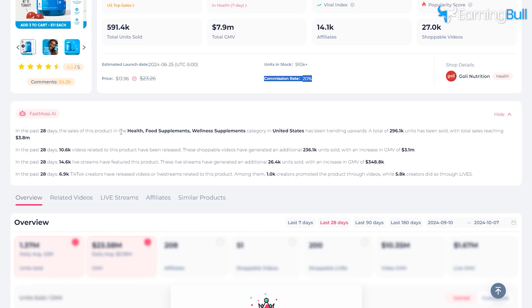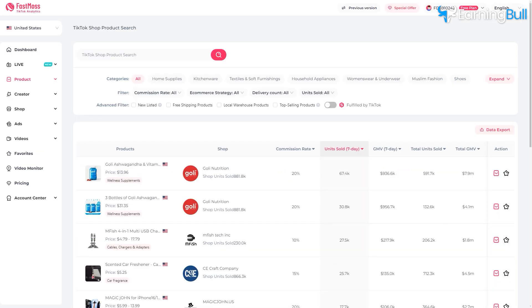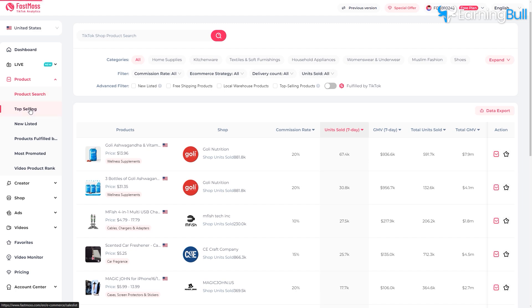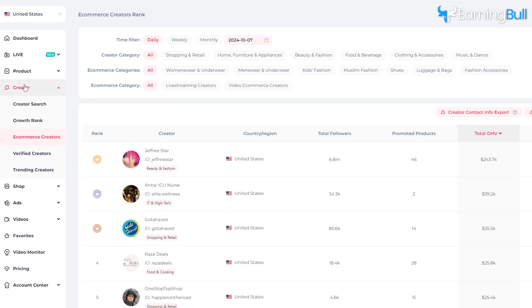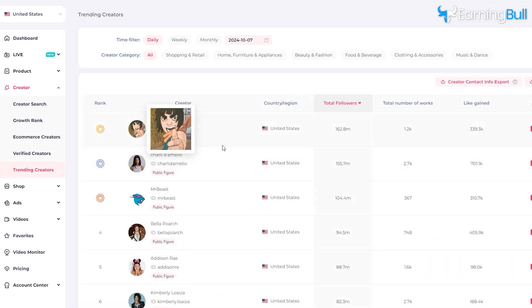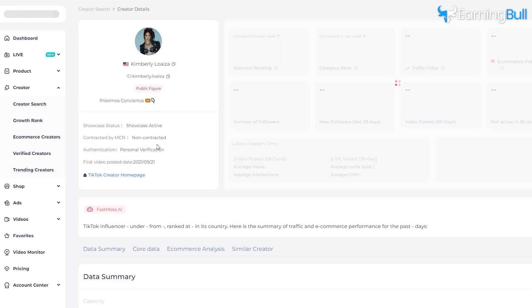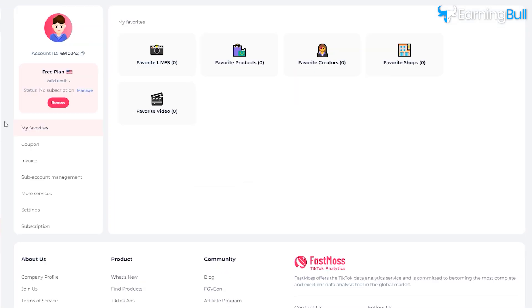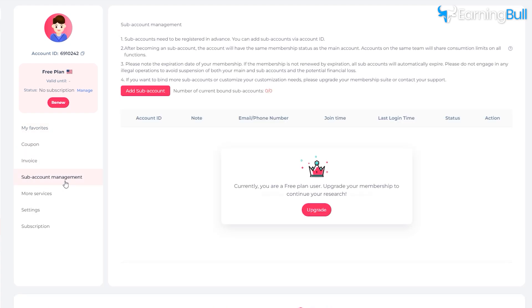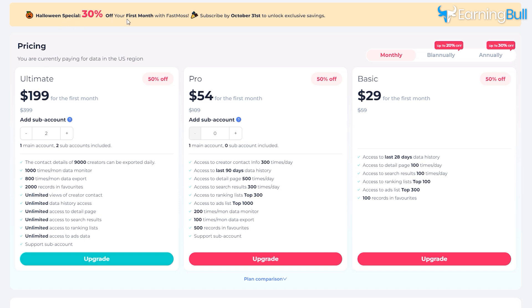FastMoss has also added new analytical dimensions like non-standard fields, giving you deeper insights than before, and they've expanded their database for more accurate and broader data. The platform's user interface has received a major upgrade, making it much more user-friendly. The Product Detail page has been improved for easier access to important information, and the Influencer Detail page got a boost with better navigation and more detailed influencer data, helping you find the right people to partner with. With membership benefits increased but the cost staying the same, and the ability to export influencer contact info, FastMoss makes it easier than ever to collaborate with influencers and drive sales. FastMoss often runs special discount promotions, so you can grab all these features at a lower price.